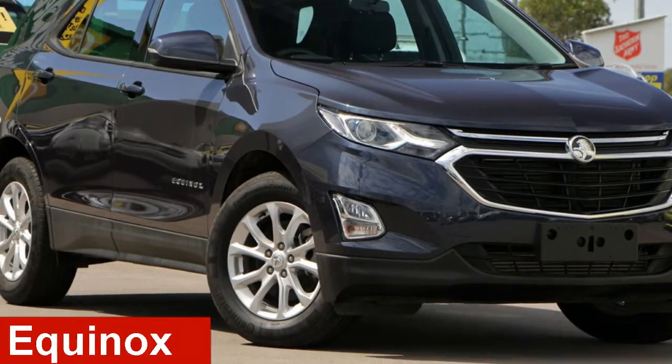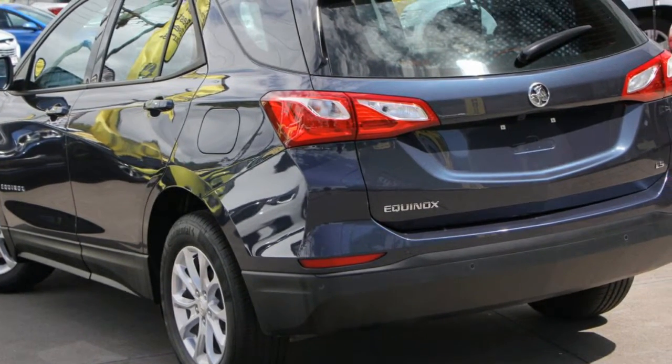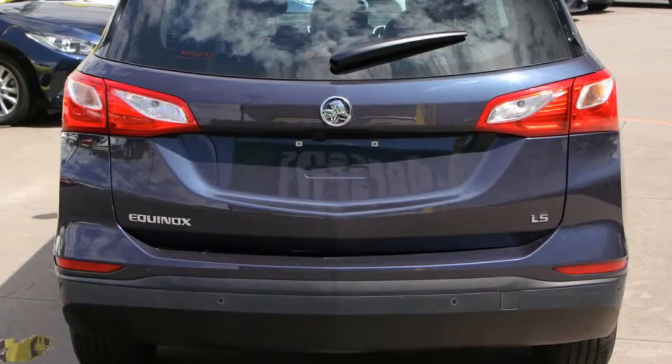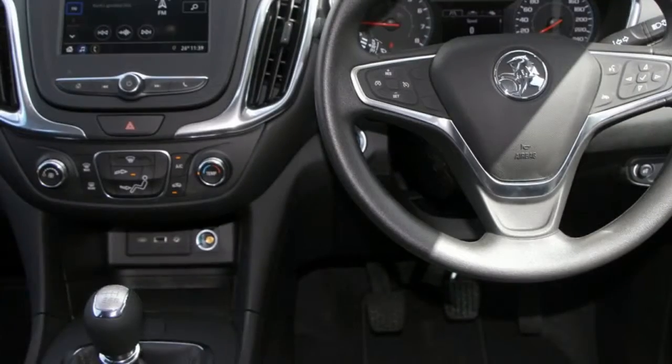Take a look at this Holden. This has an efficient 1.5 litre engine that gives you more control with its manual transmission. The attractive blue exterior is complemented by its stylish interior. This vehicle has all the features you could dream of and more.